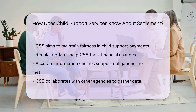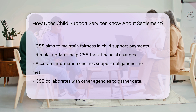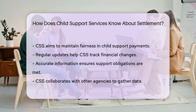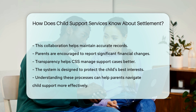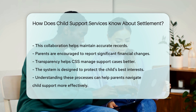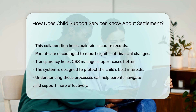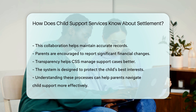CSS aims to provide for the child's needs effectively. Regular updates help CSS keep track of financial changes, and accurate information ensures support obligations are met. CSS works with other agencies to gather data, and this collaboration helps maintain accurate records. Parents are encouraged to report significant financial changes, as transparency helps CSS manage support cases better. The system is designed to protect the child's best interests. Understanding these processes can help parents navigate child support more effectively.